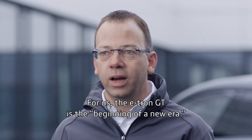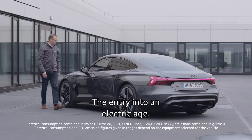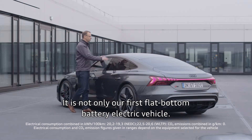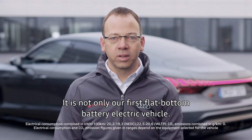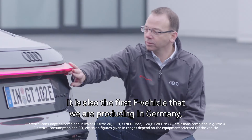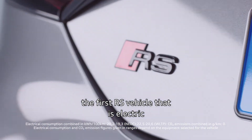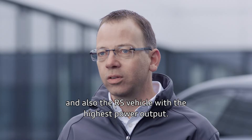What particularly impressed me was how the enthusiasm our employees have always had for the R8 transferred so quickly to the e-tron GT. Now they are building a high-performance electric vehicle with the same passion. For us, the e-tron GT is the beginning of a new era — the entry into an electric age. It is not only our first flat-floor battery electric vehicle, it is also the first F vehicle we are producing in Germany, the first RS vehicle that is electric, and the RS vehicle with the highest power output.